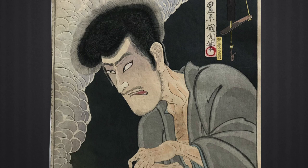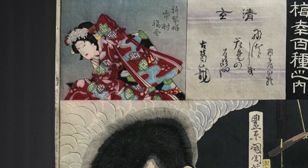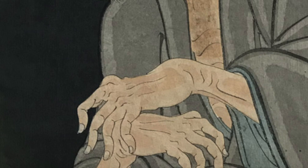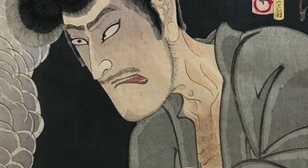But just before he jumped, Seigen was startled by a crane and so he didn't follow through. Seventeen years later, Seigen met Princess Sakura and believed her to be the reincarnation of his lover. It turns to tragedy because Seigen was killed and the princess committed suicide by jumping off the temple balcony. The ghost of Seigen then comes back to haunt the living. As you can imagine, this character and story was very popular amongst ukiyo-e artists.